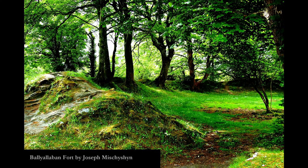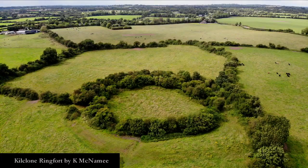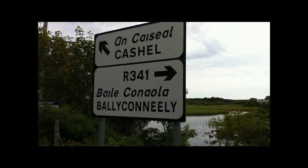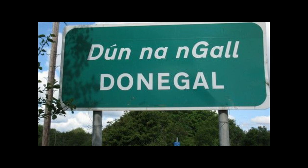Early medieval enclosures are commonly called ring forts or fairy forts. There are about 48,500 recorded by the Archaeological Survey of Ireland. Archaeologists don't really like the term ring fort anymore, so we refer to them as early medieval enclosures. In Irish they're known as a rath, a dune, a car, a cashel, or liss. These different names refer to the different methods of construction used, and anywhere with one of those place names usually has a ring fort nearby.